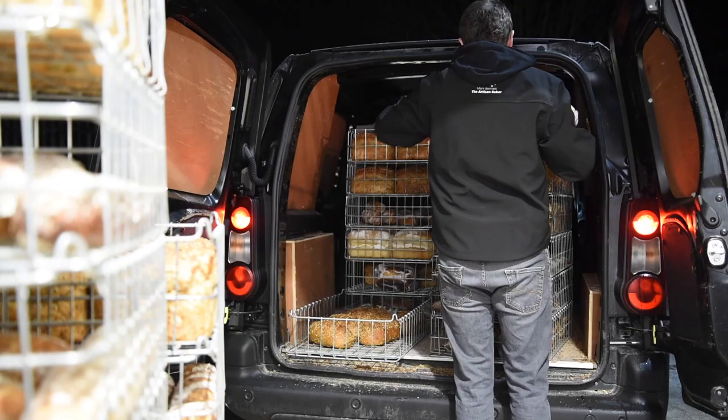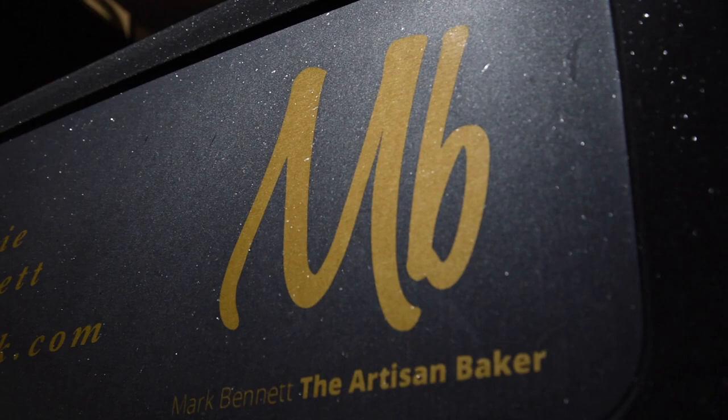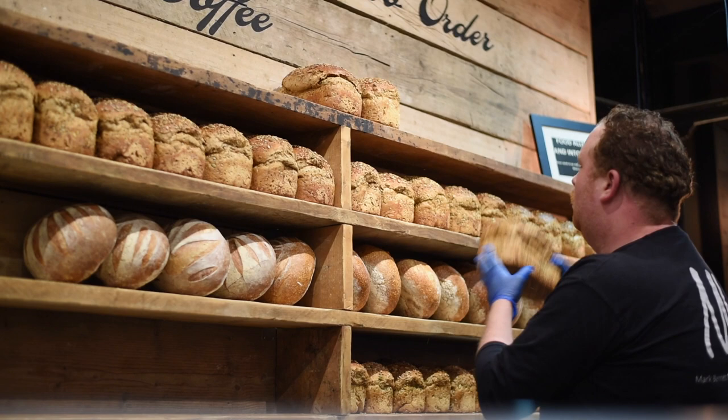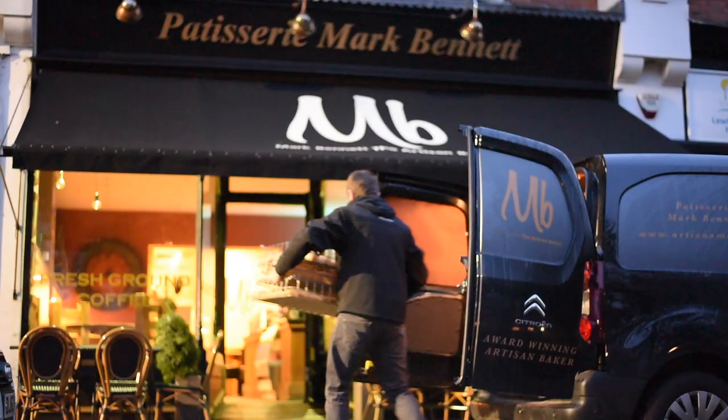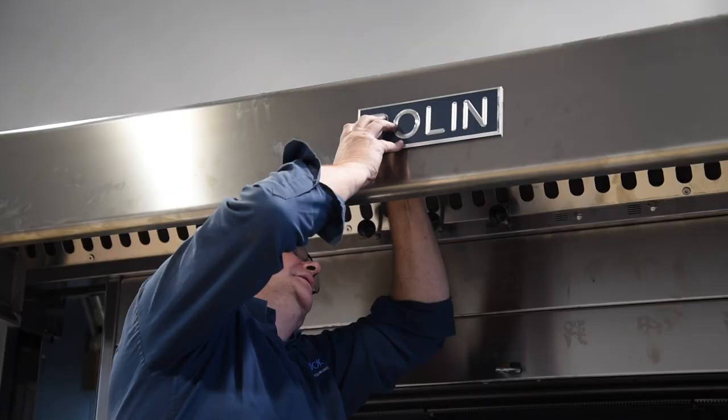When we first moved across, one of the biggest problems we found was the distribution, because we'd been used to our bakery being close to our three shops — it was very easy to just pop up the road if somebody ran out of something. But now the central bakery is probably five miles away from our shops, so that was a problem to start with, but again I think we've overcome that.